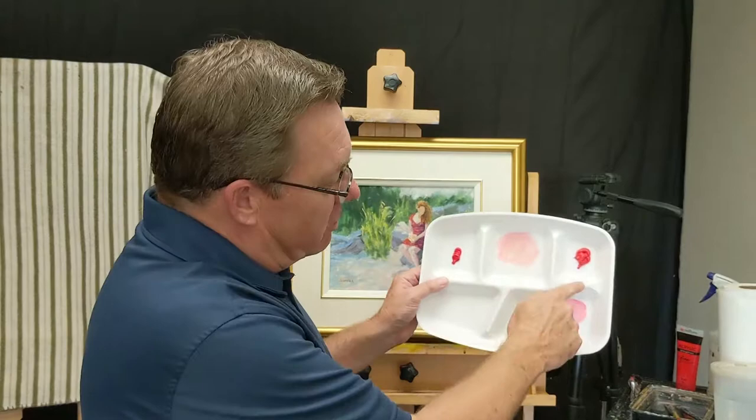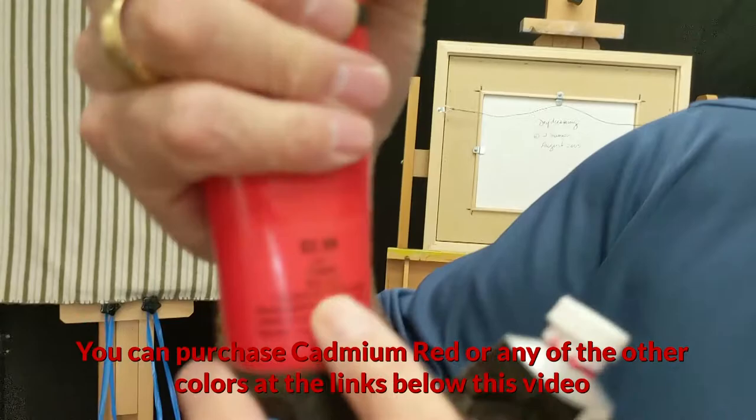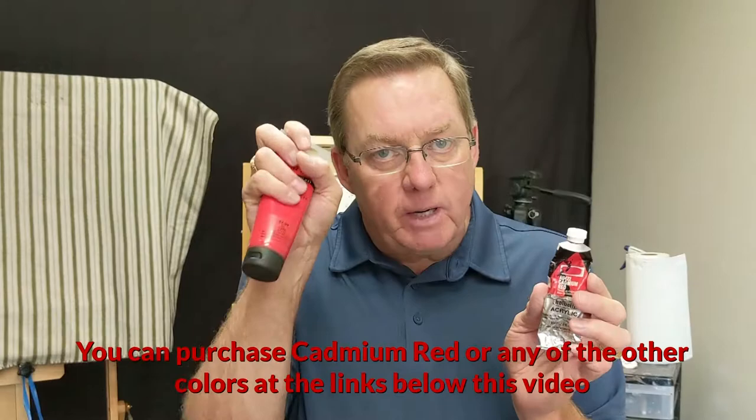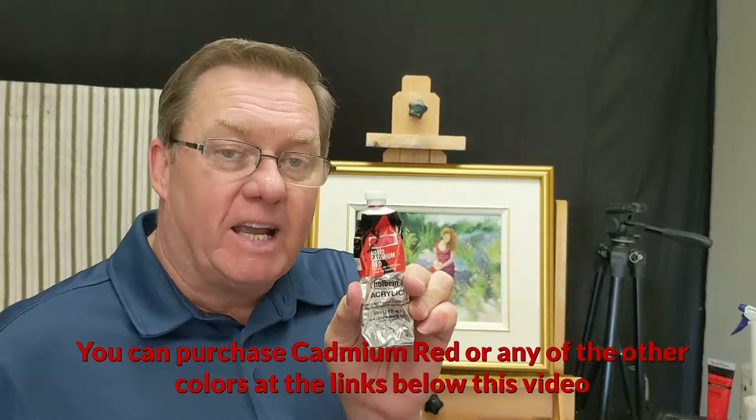This will fade over time and your painting will lose its vibrancy. If you want your paintings to last, use high quality, heavy body pigment. If you look closely, the cheap tube says 'cadmium red hue' at $2.99 — this looks like cadmium red. The other is pure cadmium red. Two-ninety-nine versus twenty-two eighty-five. My favorite brand, the one I use, is Holbein, and you can buy all of those in the links below.